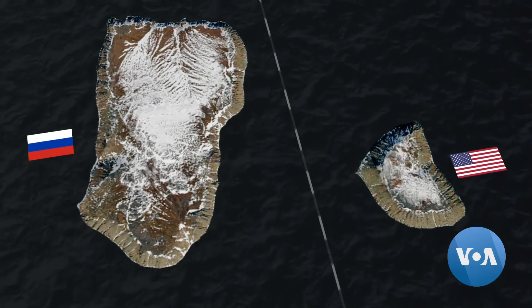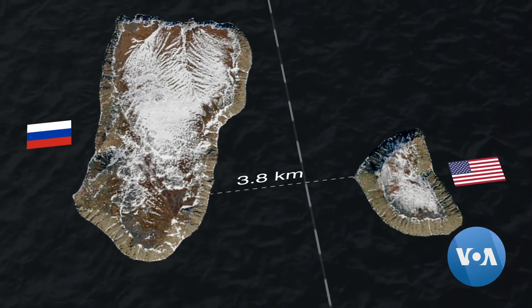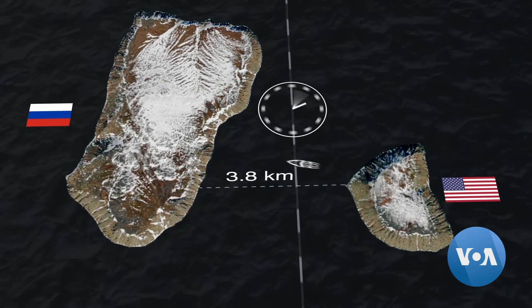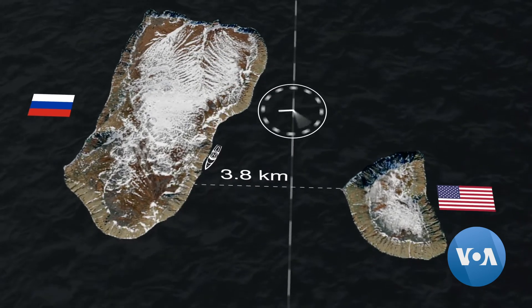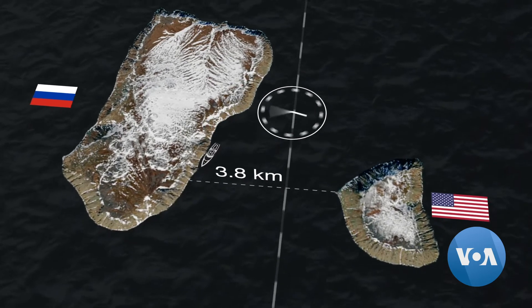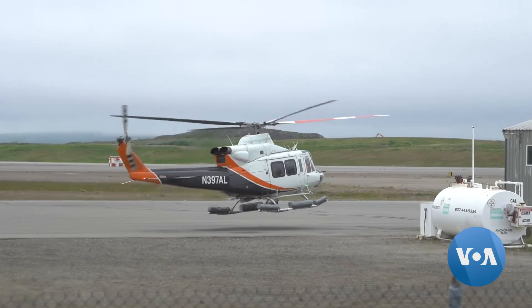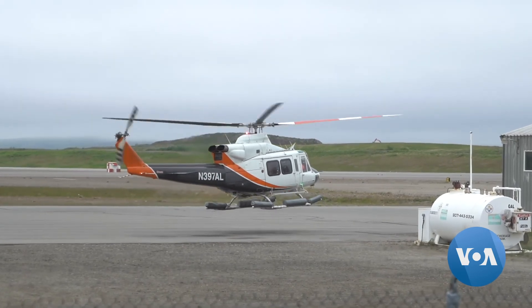Between the islands and in the middle of the Bering Strait lies the U.S.-Russia border and an international dateline. If one travels from Little Diomede to Big Diomede, the short journey will take the traveler straight into the next day, 21 hours ahead. Yet such a trip is not advisable.